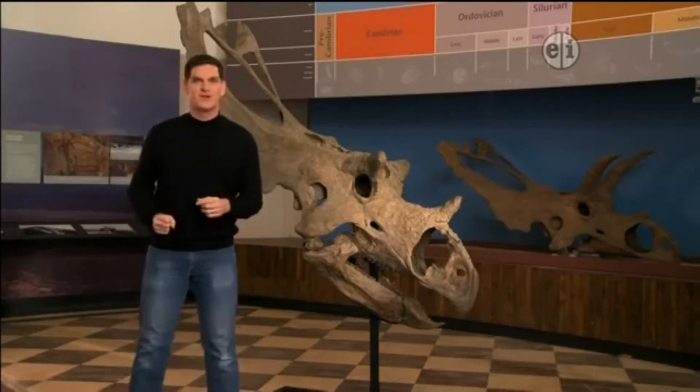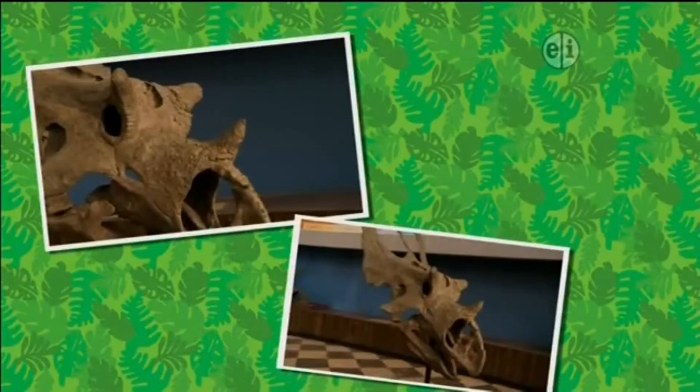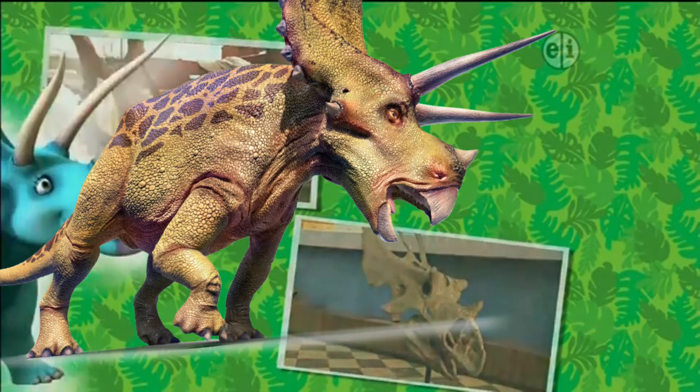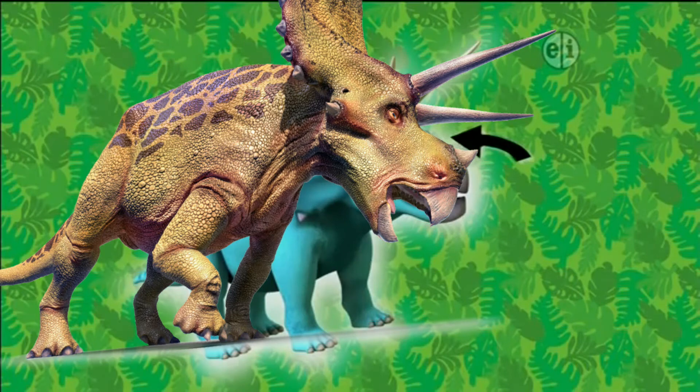Similar sideways-pointing horns can be seen today in bison. Utah Ceratops' horns are different from the horns of all other Ceratopsians. Triceratops had one horn over the nose and much bigger horns over the eyes that pointed forward instead of to the side.